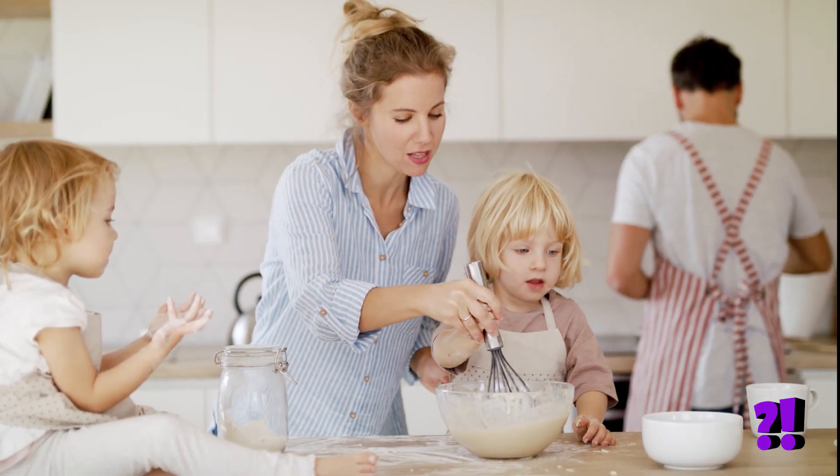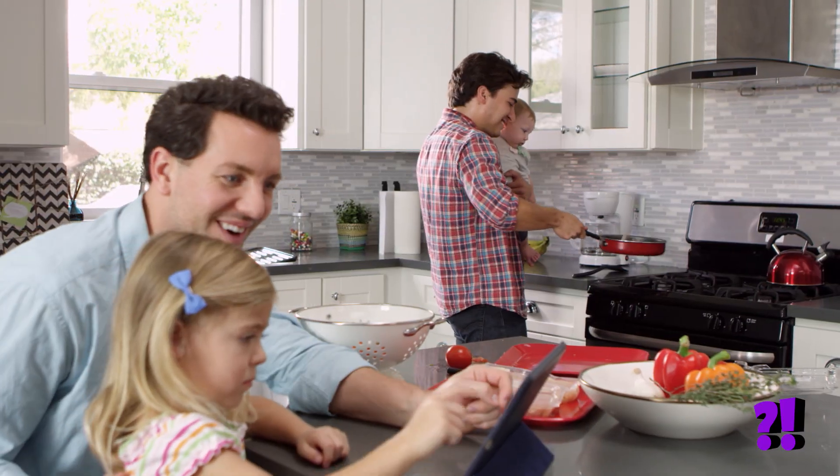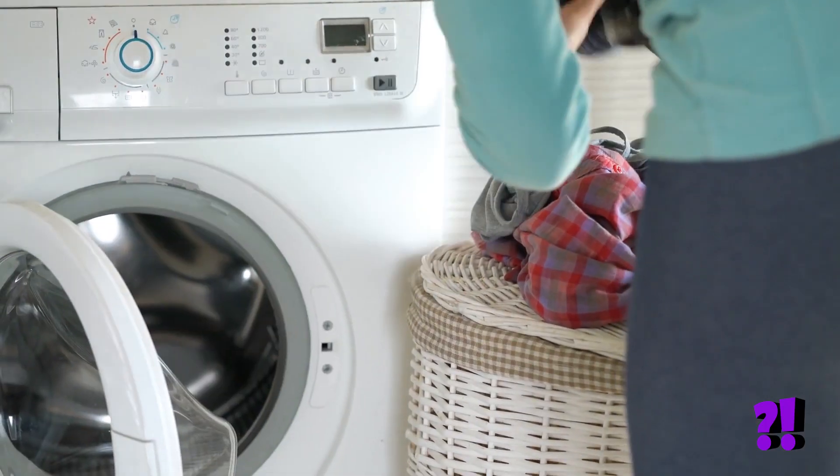This is a great tool for a busy family because whenever your favorite snack runs out or you need more laundry detergent, you can quickly and easily add it to the list.